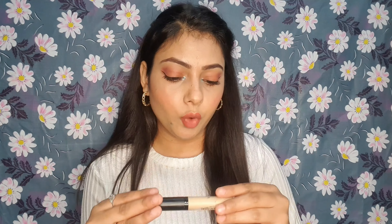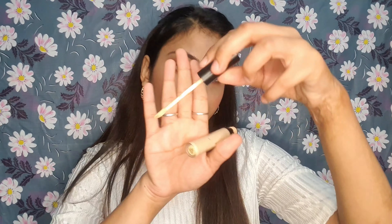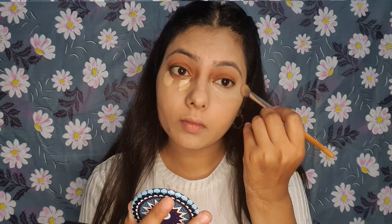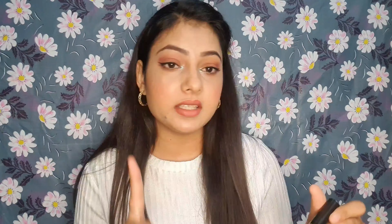For the most affordable concealer option, the brand is Swiss Beauty. Swiss Beauty concealer provides very good coverage. With its doe-foot applicator, you will get excellent coverage as you can see I have applied it. My shade is 02 Sand Sable, so you can definitely check out this concealer.